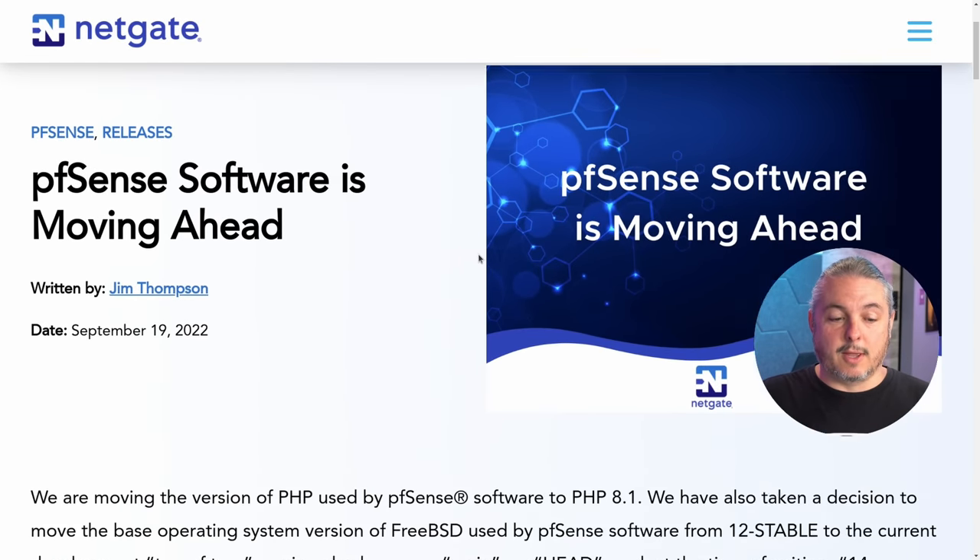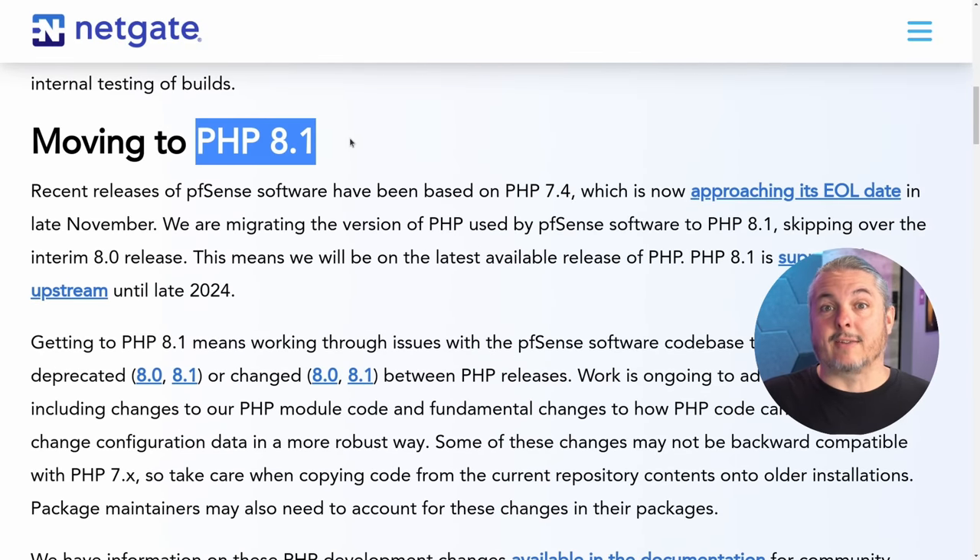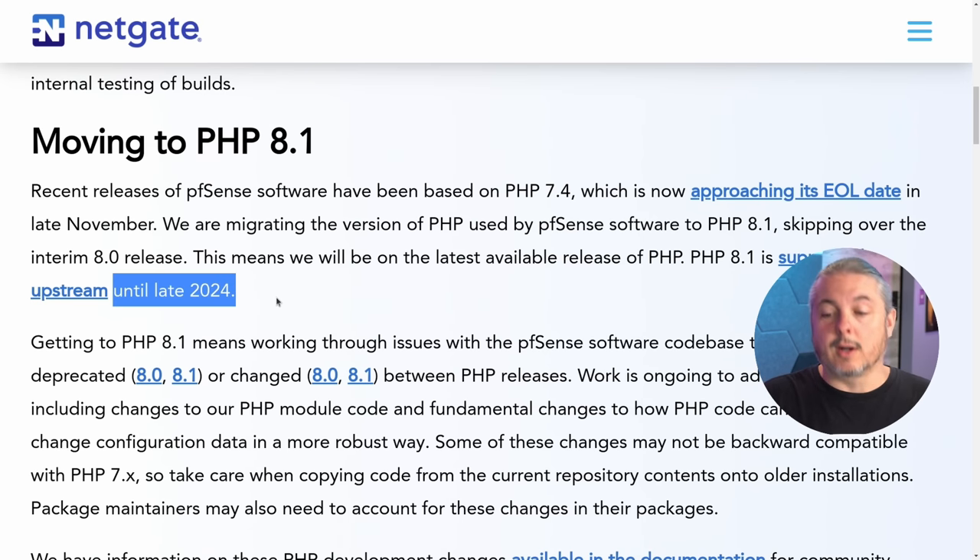Let's go over here to their blog post. The PHP 8.1 is kind of an obvious choice because 7.4 is reaching end of life, which means no more security updates. 8.1 will be supported all the way until 2024, so that gives a nice long life for things to be based on. There are also a lot of changes when you go from 7.4 to 8.1.